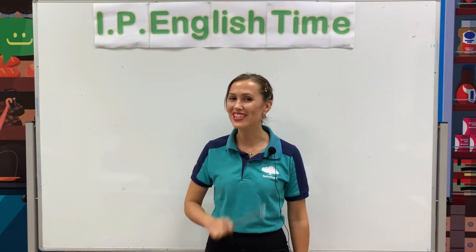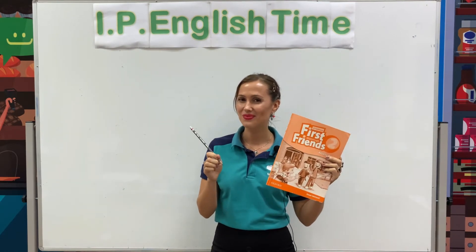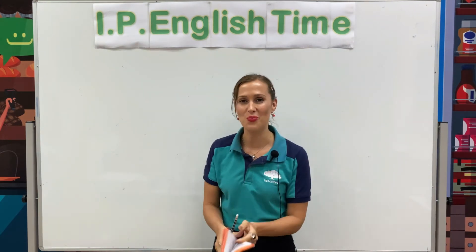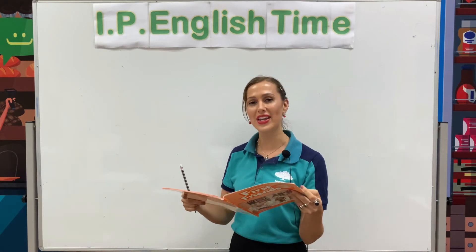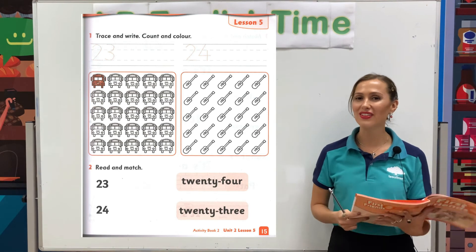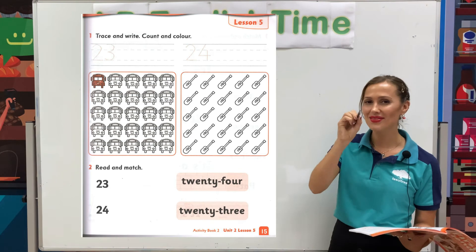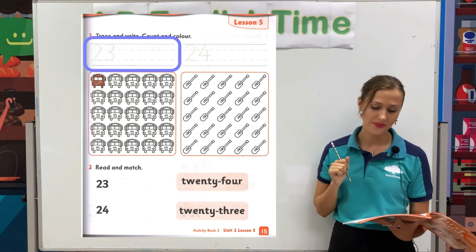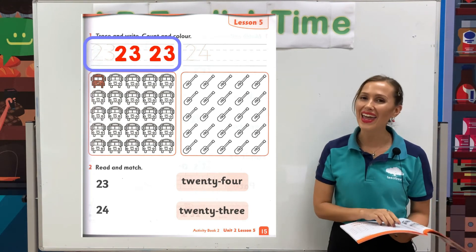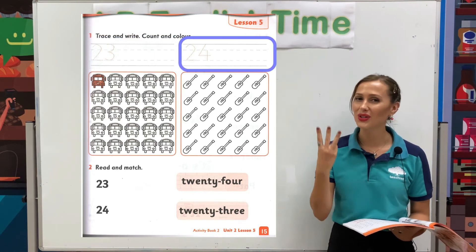Okay students, it is time to get your workbook and a pencil ready. If you have your workbook and pencil, please open your workbook and go to page number 15. I want you to write number 23 one, two, three times. And I want you to write number 24 one, two, three times.